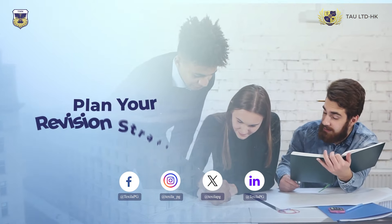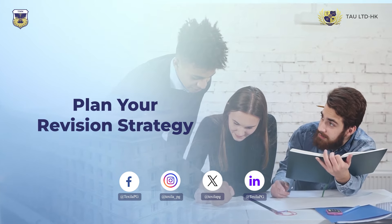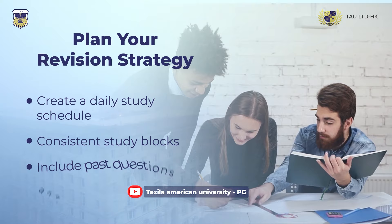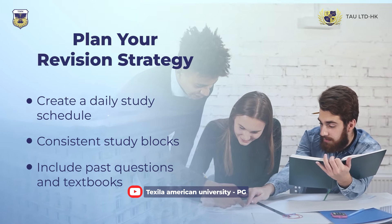Third, plan your revision strategy carefully. With limited free time, it's important to create a consistent study schedule. Dedicate specific hours each day to review past questions and textbooks.